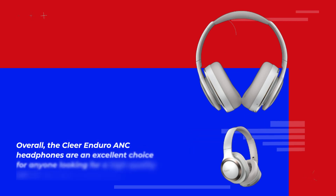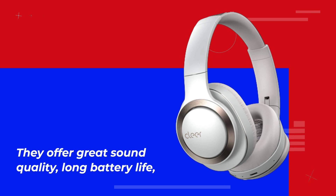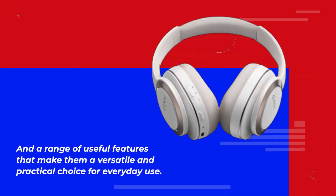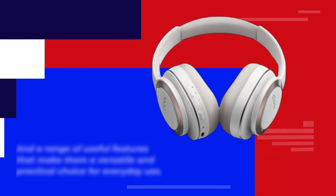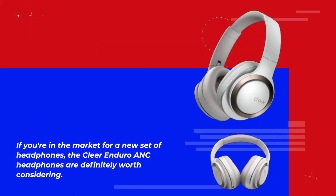Overall, the Clear Enduro ANC headphones are an excellent choice for anyone looking for a high-quality set of over-ear headphones. They offer great sound quality, long battery life, and a range of useful features that make them a versatile and practical choice for everyday use. If you're in the market for a new set of headphones, the Clear Enduro ANC headphones are definitely worth considering.